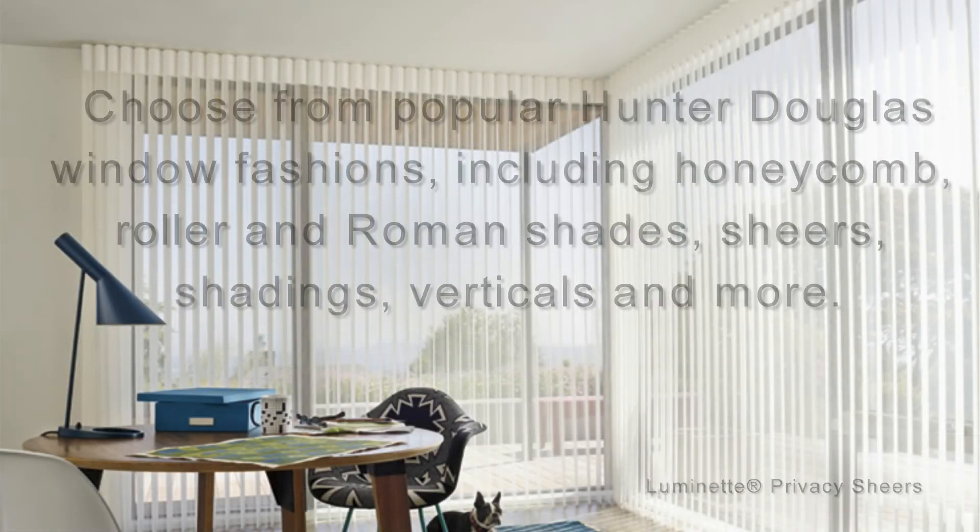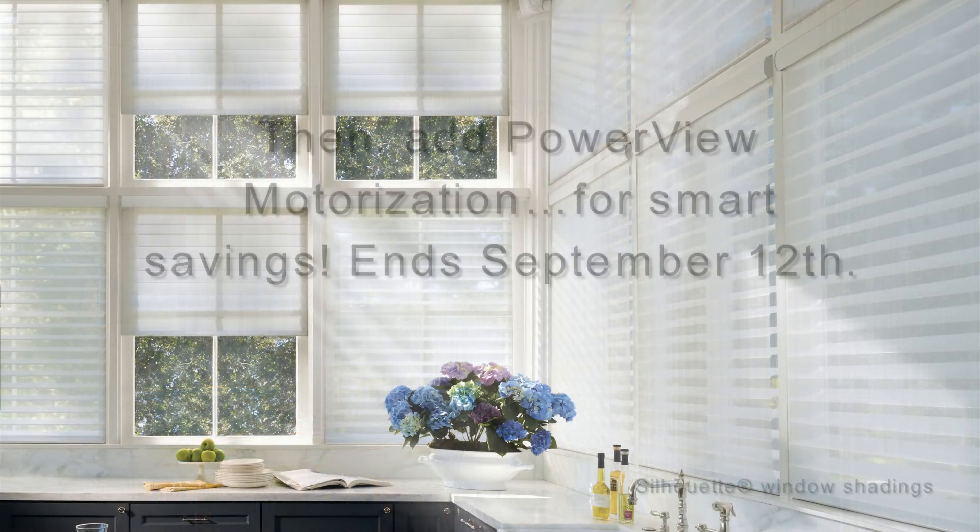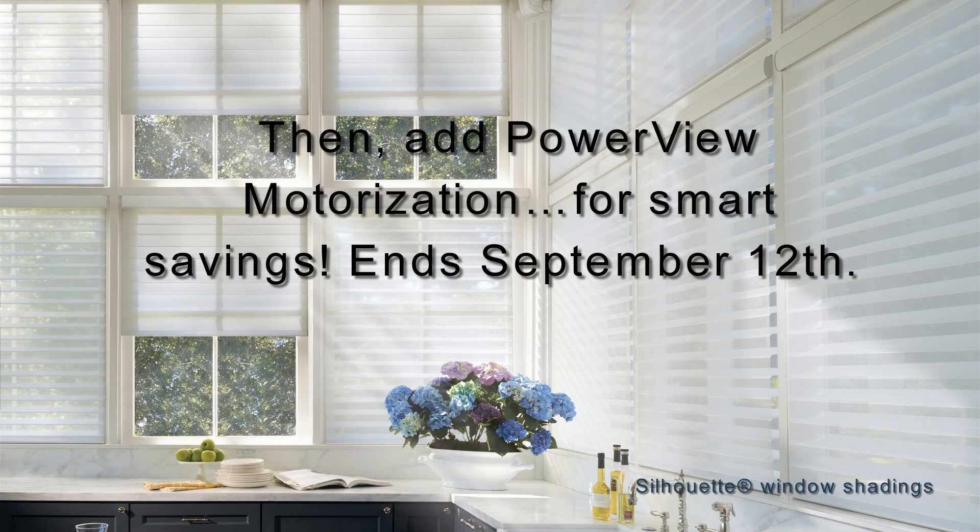At the Smart Shade Saving event, you can choose from popular Hunter Douglas window fashions, including Honeycomb, Roller & Roman Shades, Shears, Shadings, Verticals, and more. Then add PowerView Motorization for Smart Savings.